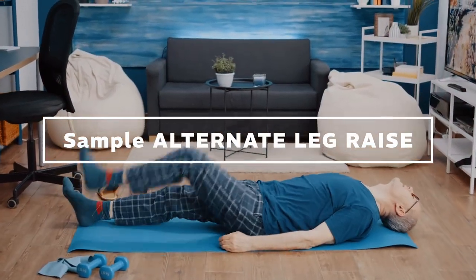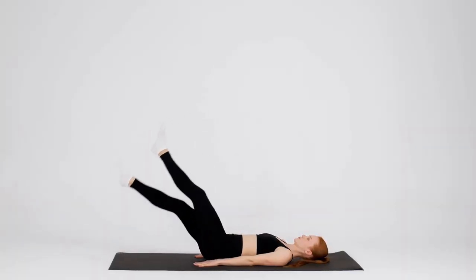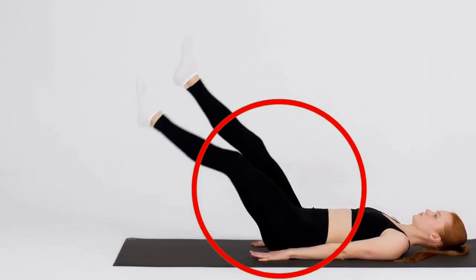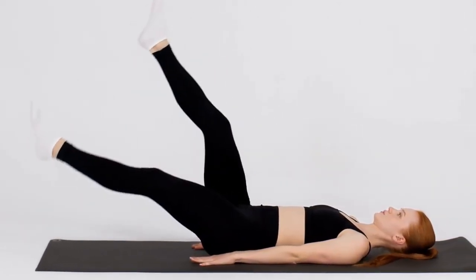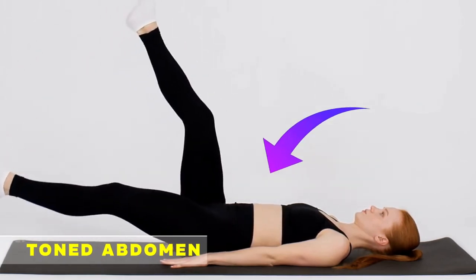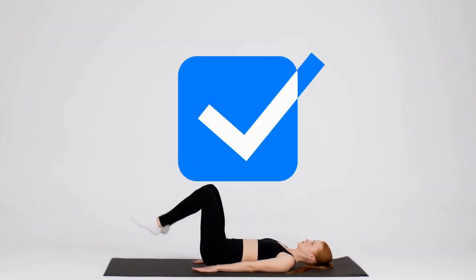Number 1: Alternate Leg Raise. The first exercise is the Alternate Leg Raise. This exercise will help you warm up your lower body to support you in the following exercises. It not only affects the thigh muscles but also helps reduce fat quickly, especially in the lower abdomen to create firm abdominal muscles. That's why I included this exercise in today's list.